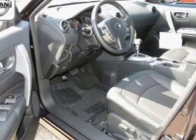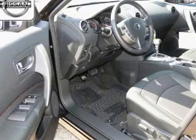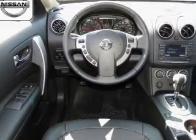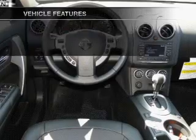GPS navigation will guide you to your destination. The anti-lock braking system will keep you safe on the road. Let the outside in with a power sunroof. Power and reliability are a great combination. This vehicle has both. And with these notable features, you won't want to miss out on the opportunity to own this amazing ride.